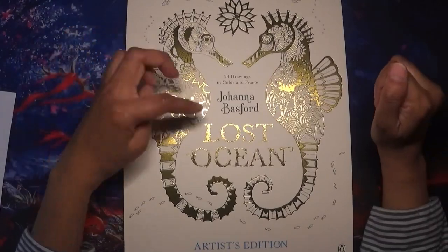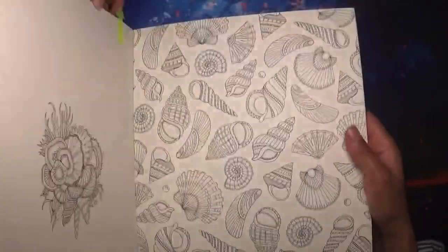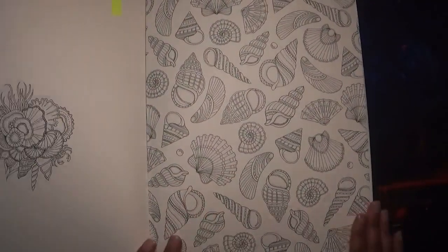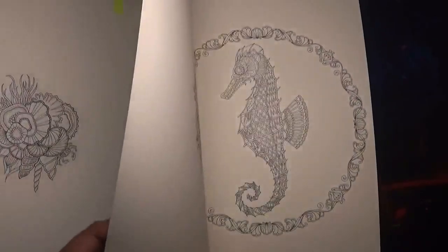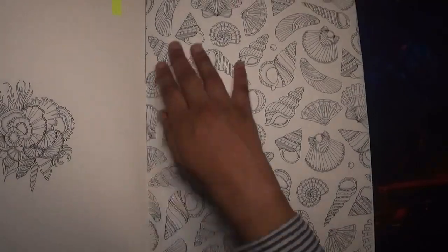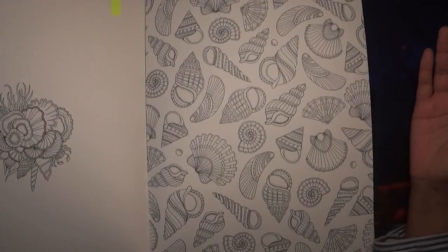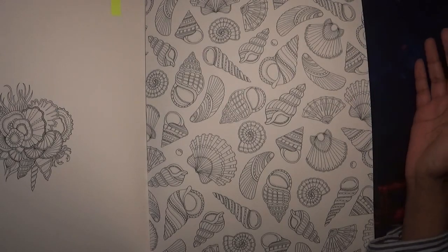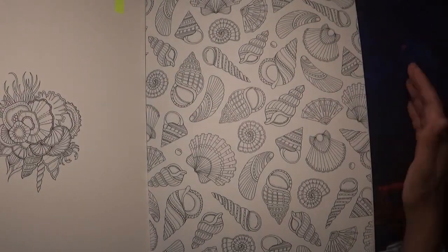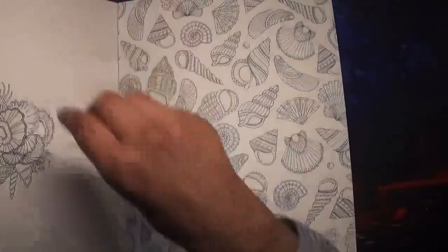Lost Ocean (artist edition) by Johanna Basford is another book with shells I wanted to show. It's on really thick card stock as it's the artist edition, so I can imagine using pencil, gel pen, paint, and all sorts on it — maybe even taking it out and framing it. It's a lovely seashell image.